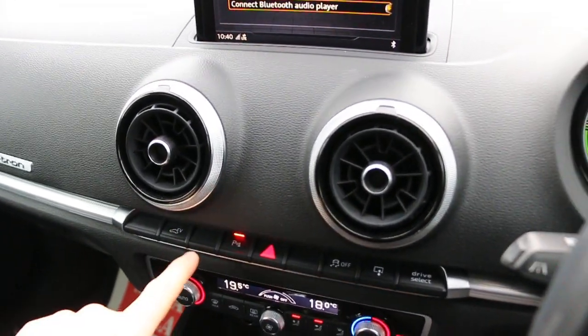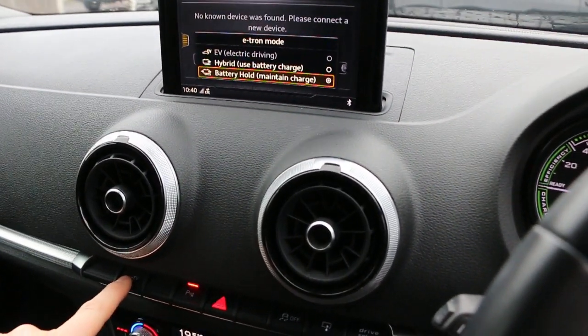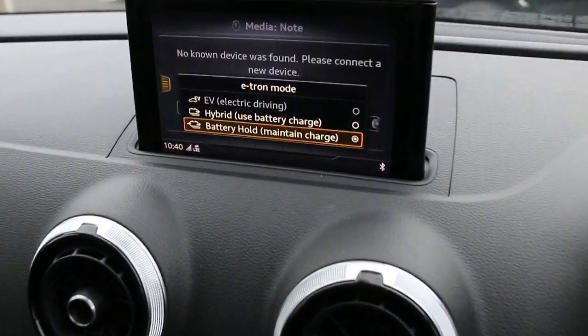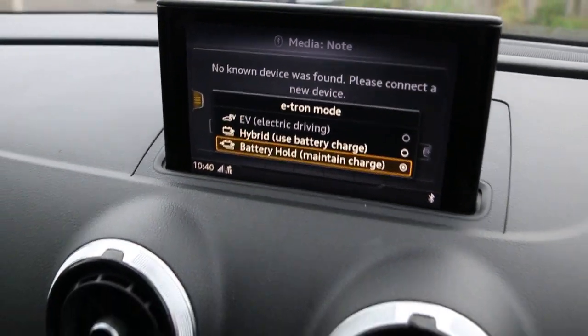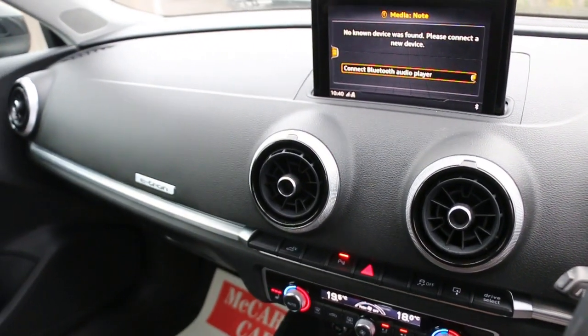The car has e-tron mode, hybrid mode, and battery charge mode. Thank you for watching.